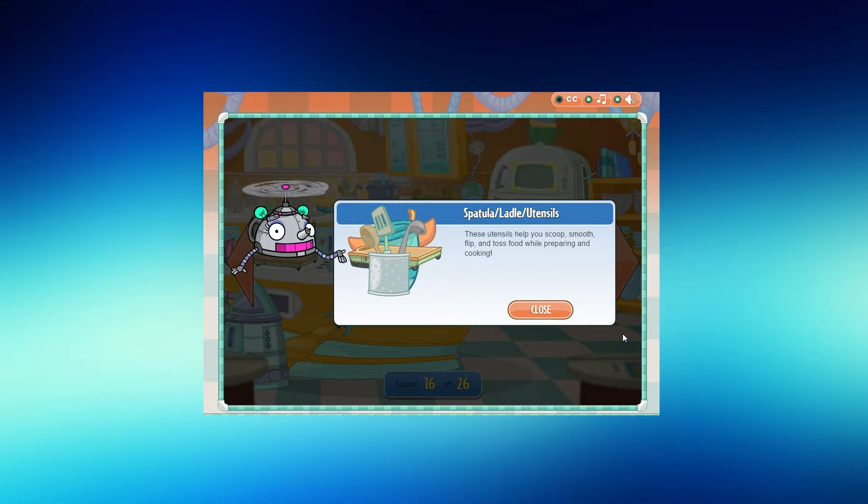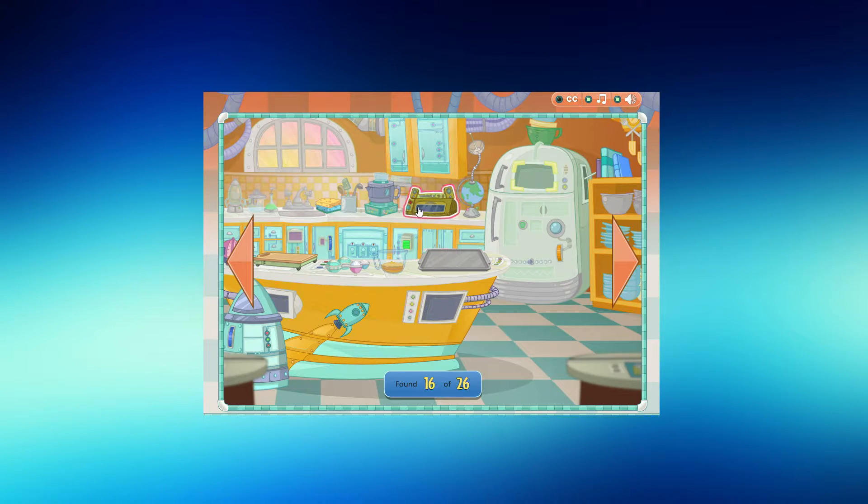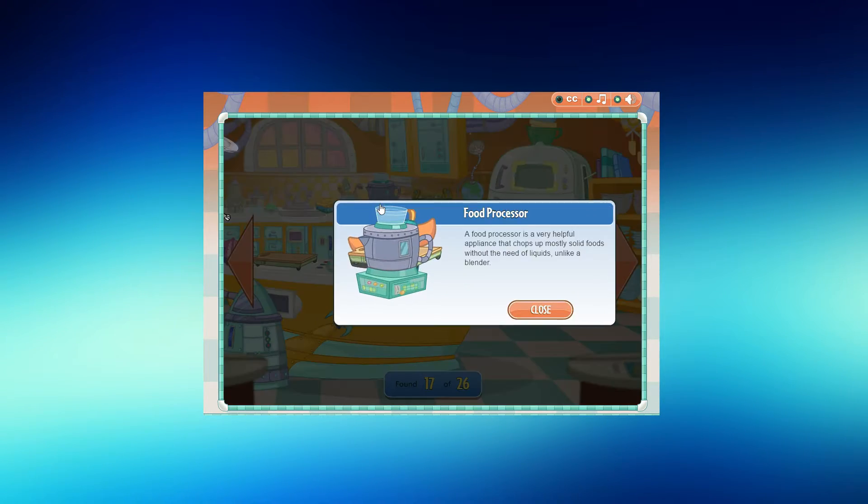These utensils help you scoop, smooth, flip, and toss food while preparing and cooking. A food processor is a very helpful appliance that chops up mostly solid foods without the need of liquids, unlike a blender.